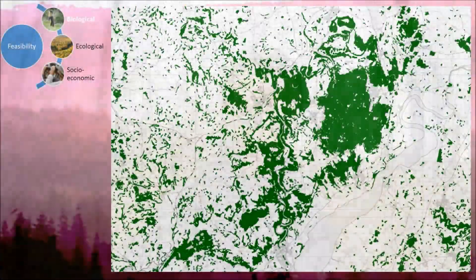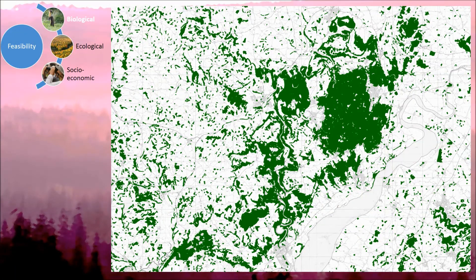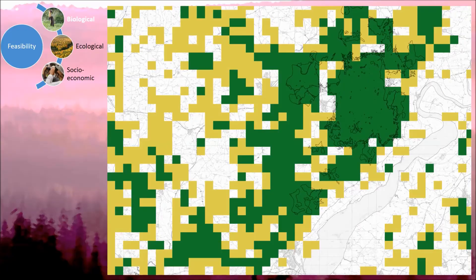The first thing to assess is whether there is suitable habitat, and pine martens are dependent on woodland. It's thought they need about 20% of a landscape to be forested for a population to survive, and as you can see from this map there seems to be abundant woodland across the Forest of Dean and a lot of areas where that 20% threshold is met.